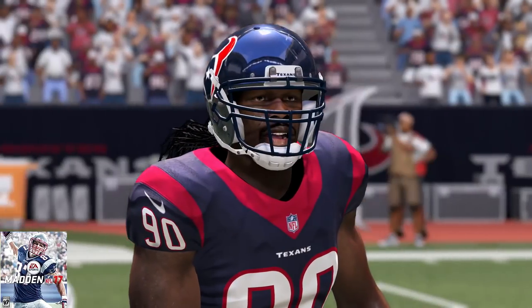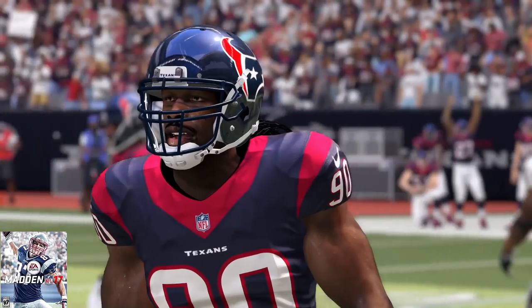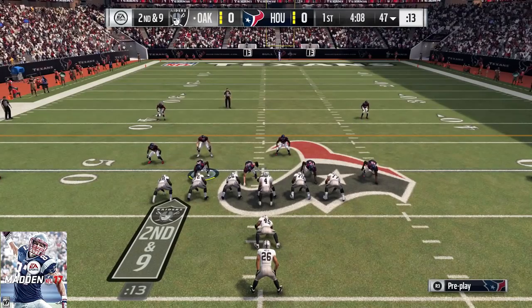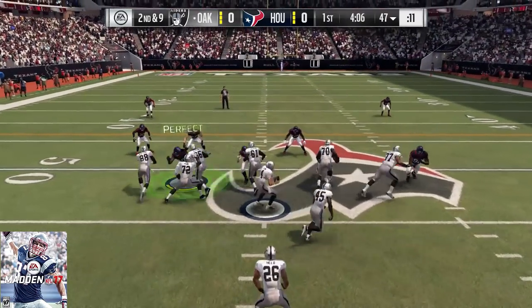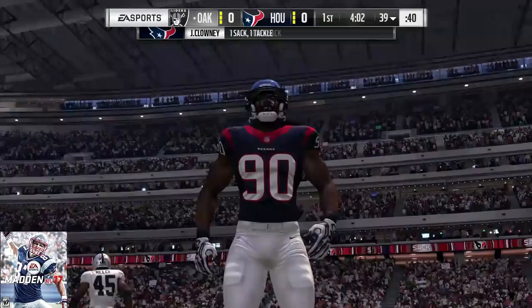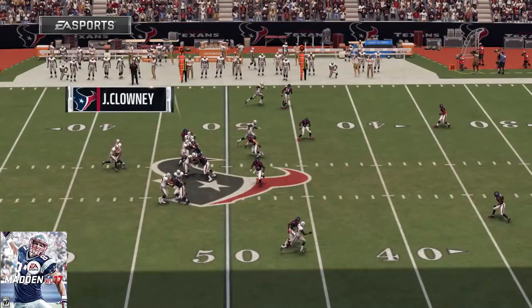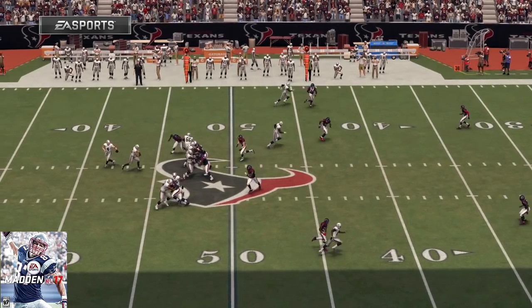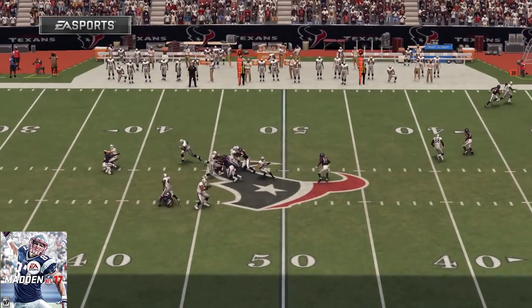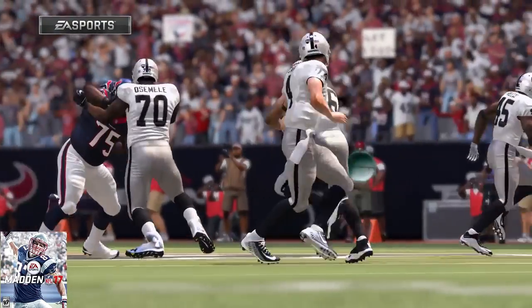Now it's time to move on to Madden 17. He's 83 overall again — 87 speed, 79 strength, 89 acceleration, 78 tackle, 91 for his hit power, 84 power move, 78 finesse move, and a 91 block shed. He would have a grand total of 52 tackles, 16 for loss, 6 sacks, 1 forced fumble, 3 fumble recoveries, and a grand total of 17 QB hits.